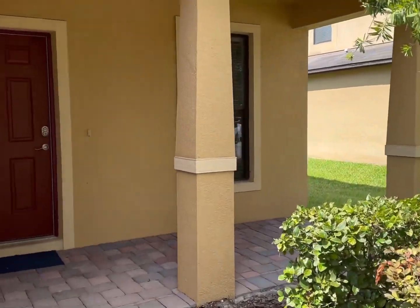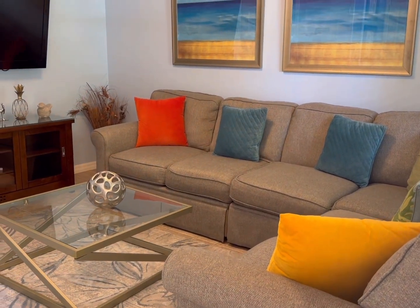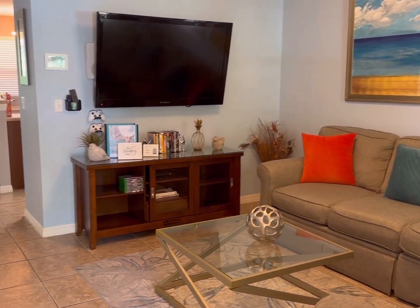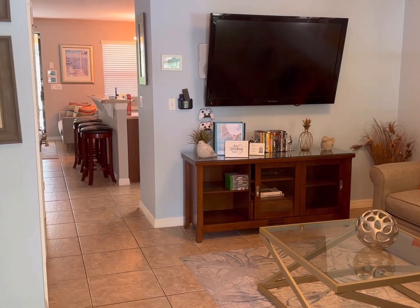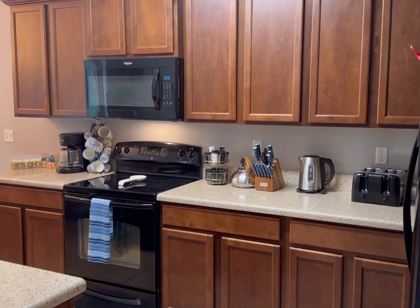It comes fully loaded, everything you see fully furnished, turnkey. Beautiful living, second living area as you walk into the home. Really nice open plan feel, tiled throughout the first floor.